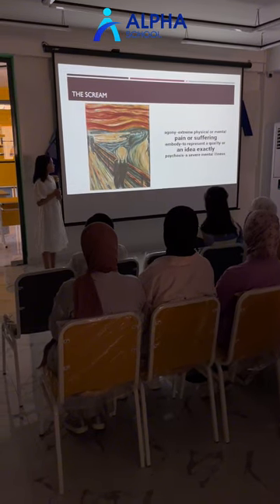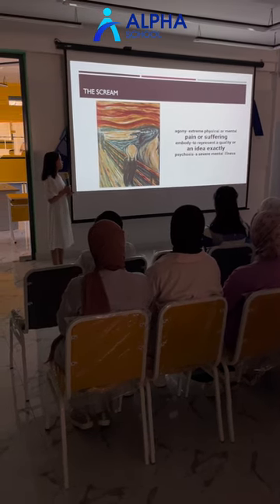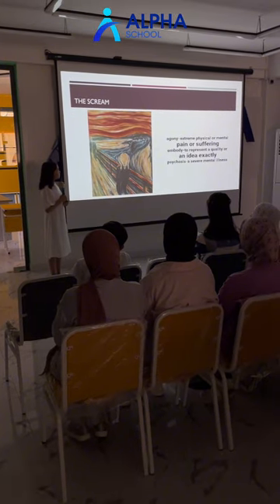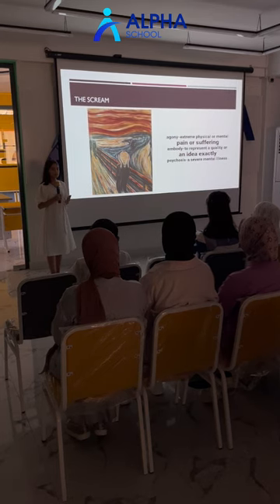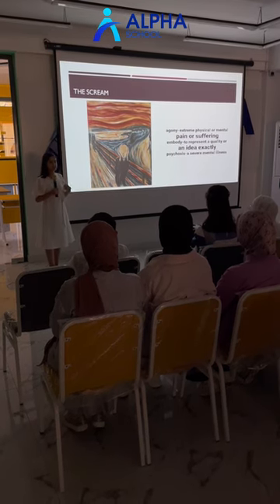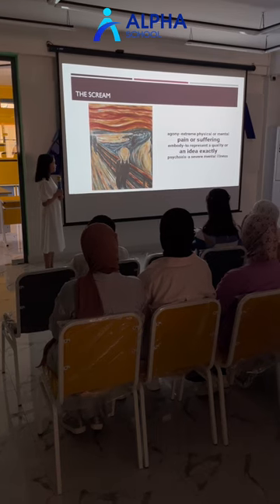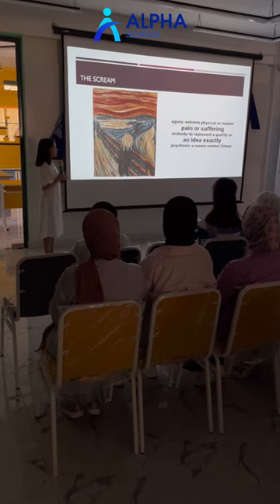So whether this painting was inspired by the Krakatoa eruption, or by Munch's internal psychological displacement, both options add to the picture an anxious and unsettling feeling.